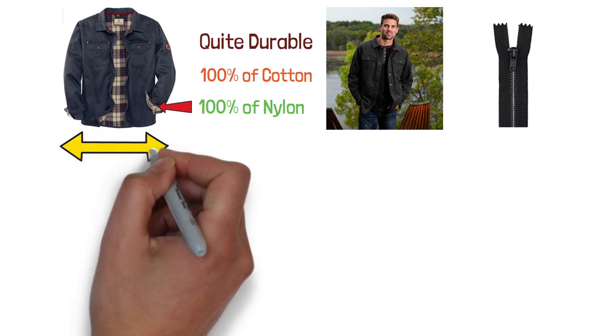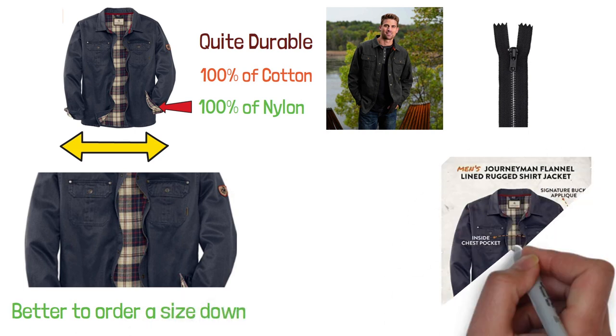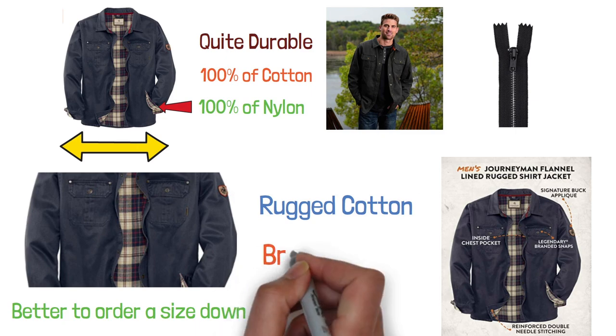Keep in mind that the size of this jacket might run a bit larger because of the layering, so it's perhaps better to order a size down. It's flannel lined for a suede look, which is also contributed by the rugged cotton, and it features antique brass snaps.